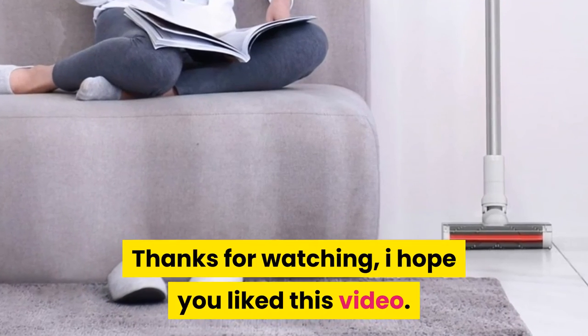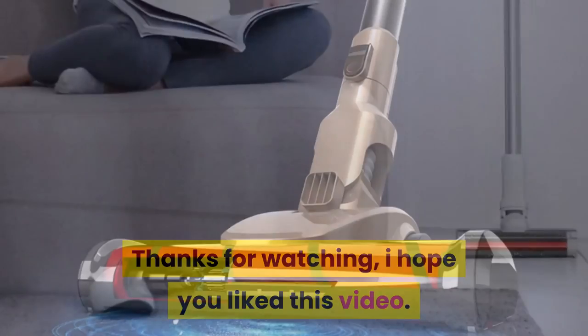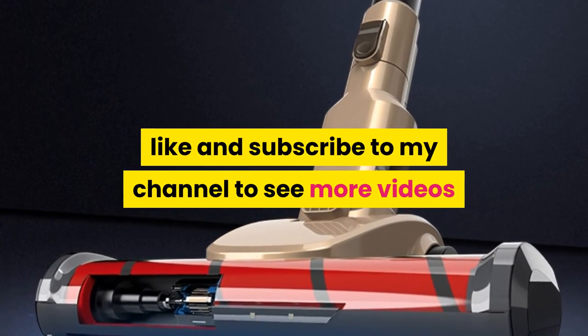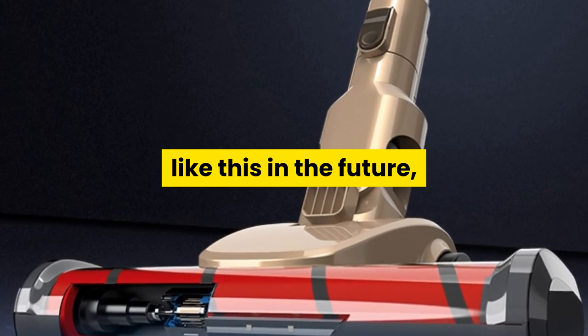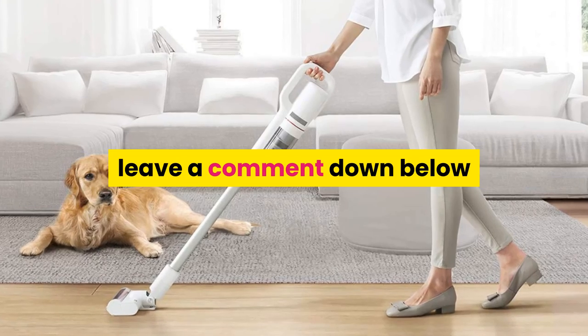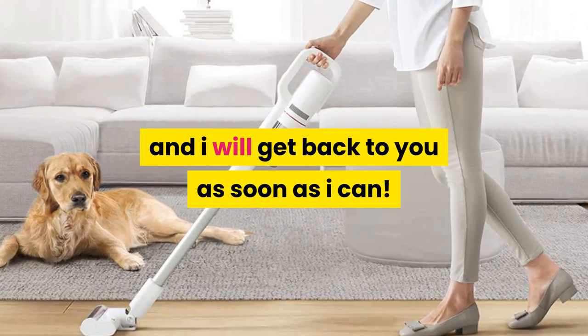Thanks for watching. I hope you like this video. If this video was helpful to you, please remember to leave a like and subscribe to my channel to see more videos like this in the future. If you have any questions related to the products listed here, leave a comment down below and I will get back to you as soon as I can.